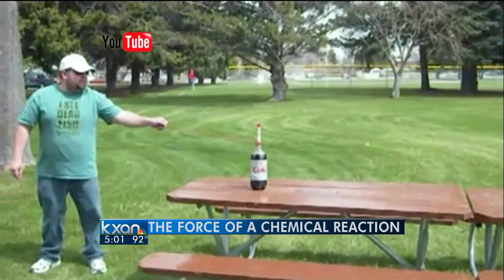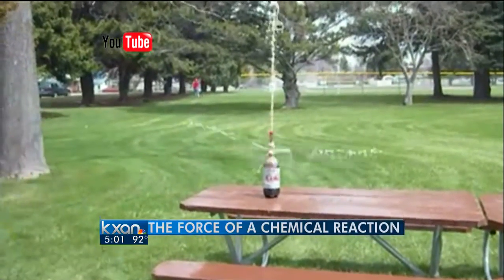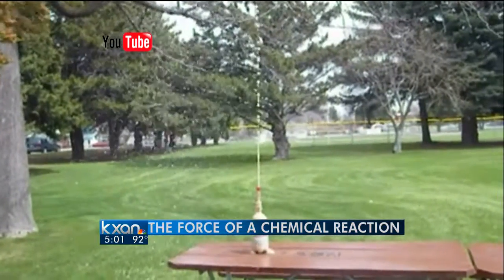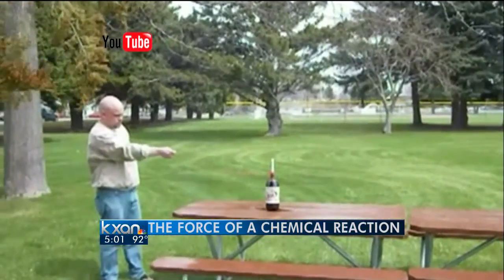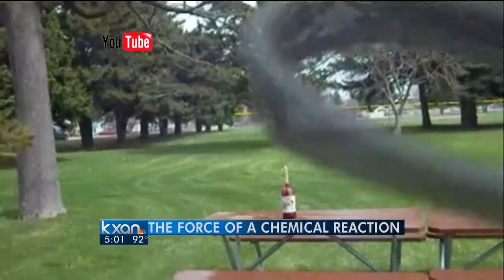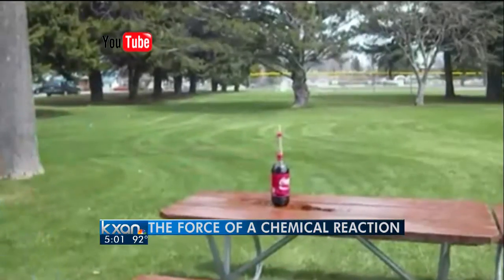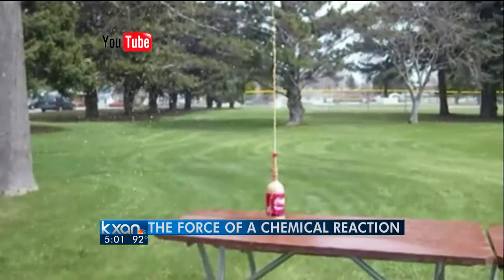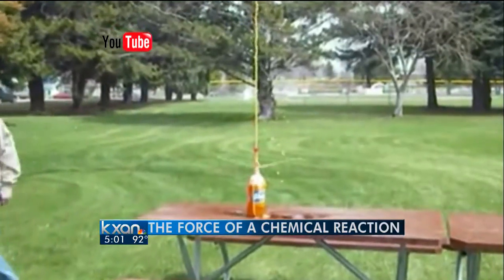Thanks so much. We were curious to know just what is an acid bomb? Basically, it starts by creating a chemical reaction that releases gas in a closed container. These videos show people putting Mentos candies in Coke bottles — it gives you a small idea of the force created by a simple chemical reaction. They're letting the liquid spray into the sky, but if the bottle stayed capped, the CO2 gas would build up until the bottle exploded, creating a loud noise, dangerous shrapnel, and a big mess.